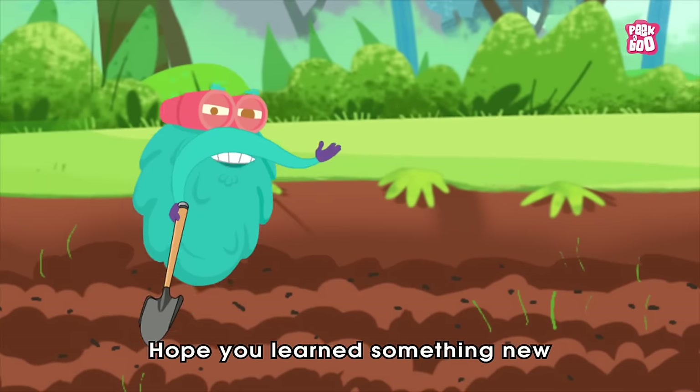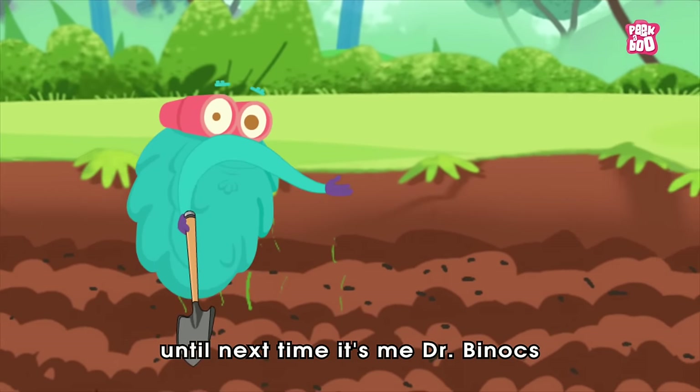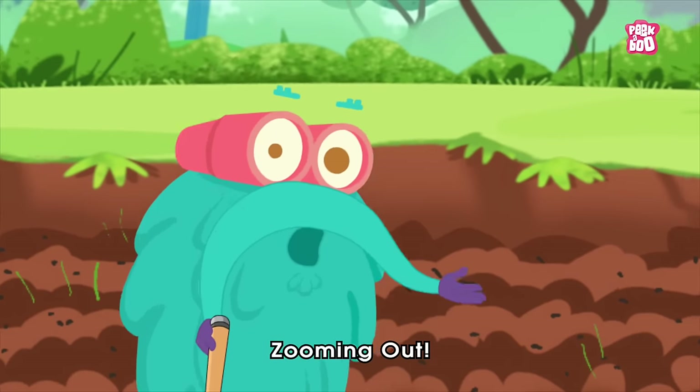Hope you learned something new in today's episode. Until next time, it's me, Dr. Binox, zooming out.